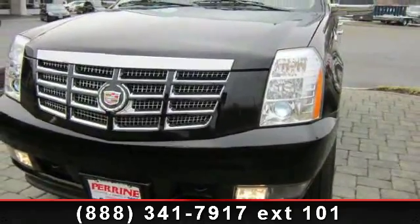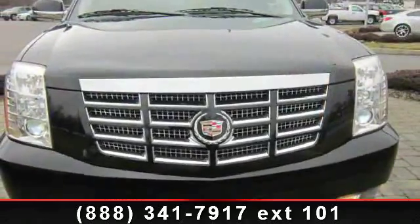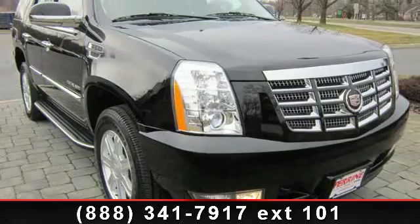Enjoy these notable features: power liftgate, aluminum wheels, front floor mats, dual zone AC, trailer hitch, heated rear seats, navigation, quad bucket seats, and six-speed AT.